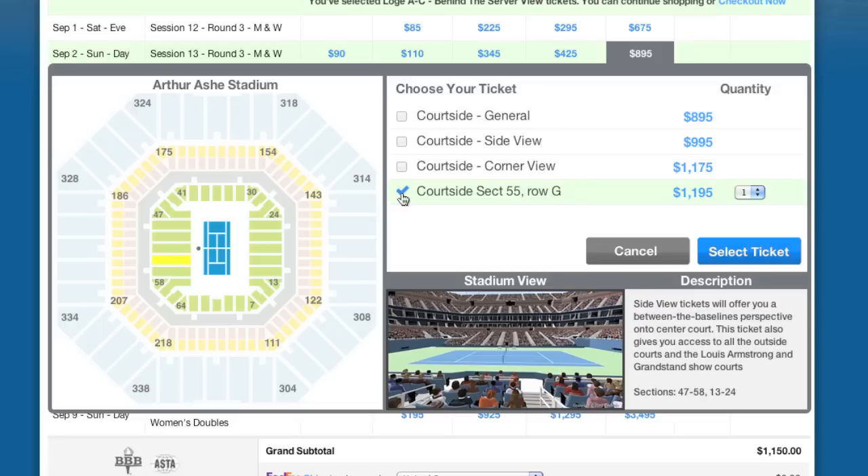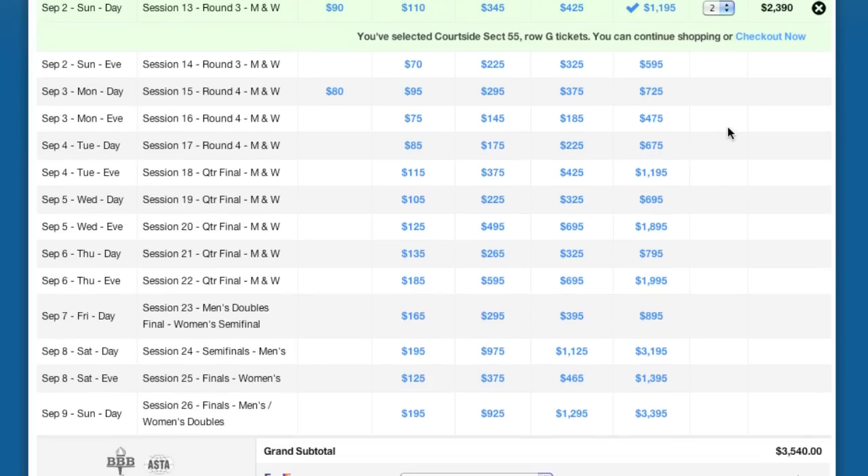When I check the box next to that listing, the exact section is indicated on the stadium map. From here, we just indicate the quantity we want and click Select Ticket once again.